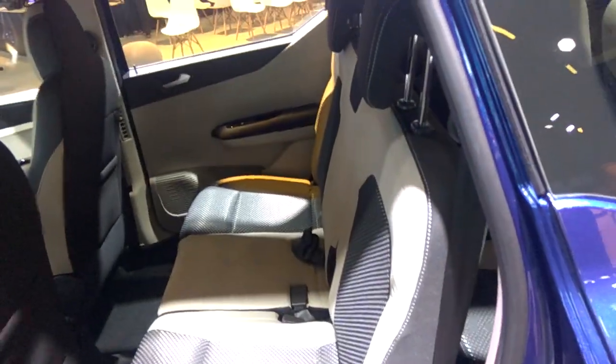I will now open the back seat. You can see this is the back here — three seating in the back — and these are the bags. And this is the front.